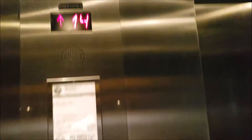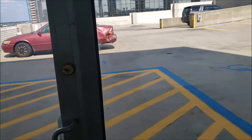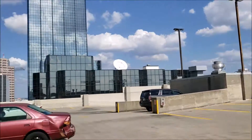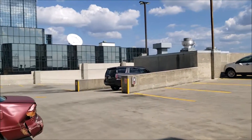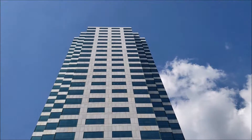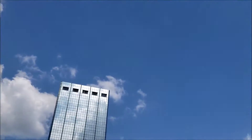Here we are at 14. This is one tall garage — 14 stories, that is pretty tall. We're gonna go look out, although this is a pretty small garage. As you can see, this is what one level looks like. And then there is the main Bank of America Plaza building, and there are a few other office buildings around here.